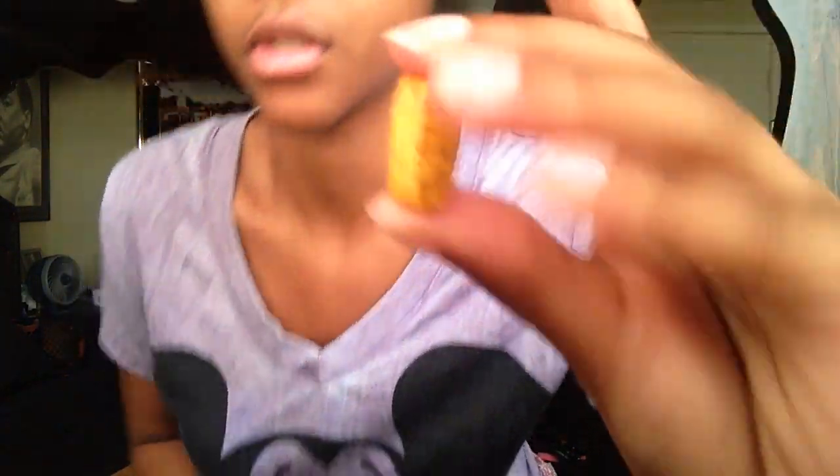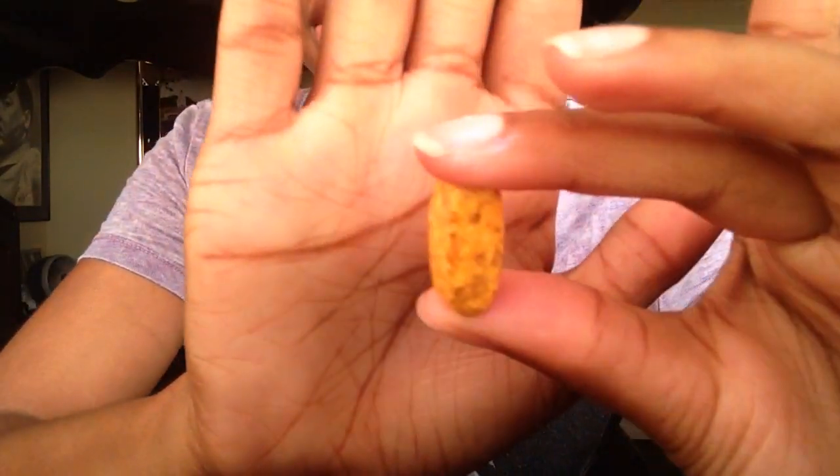My only complaint about these would be that you have to take two, and they're really big — really, really big and thick. But hey, the hair likes it, like I said. Whatever the hair wants, the hair gets.